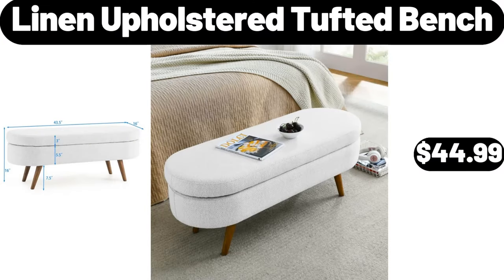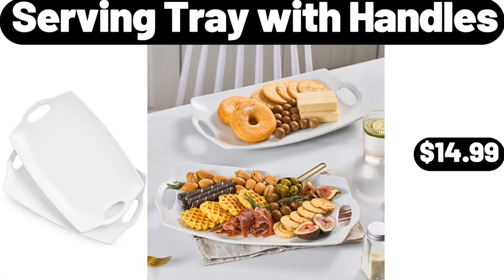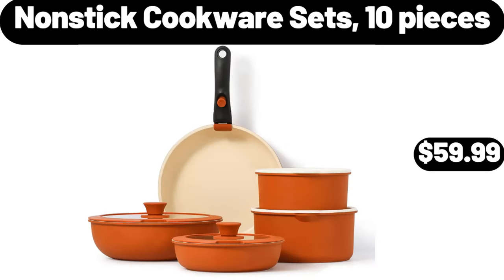Linen Upholstered Tufted Bench, $44.99. Serving Tray with Handles, $14.99. Nonstick Cookware Sets, 10 Pieces, $59.99.